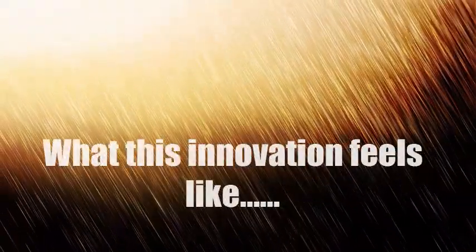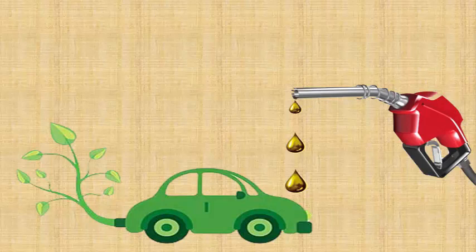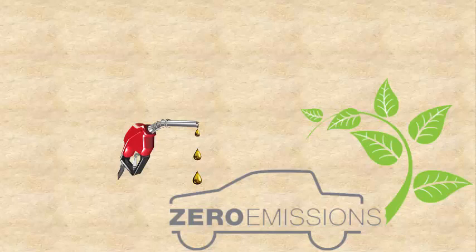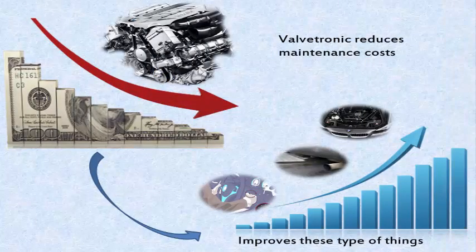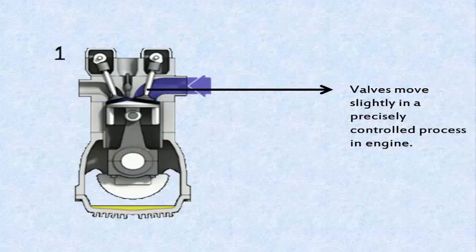Do you want to experience what this innovation feels like? The key symptoms you will notice are: first, a significant decrease in fuel consumption combined with much lower exhaust emissions. Second, Valvetronic offers direct and immediate benefits — decreased fuel consumption and lower emissions — while at the same time dynamic performance and the spontaneous response of the engine improve accordingly. Third, Valvetronic reduces maintenance costs, as it improves cold start behavior, lowers exhaust emissions, and provides smoother engine running. Fourth, Valvetronic enables a higher standard of running smoothness since the valves move in a precisely controlled process.